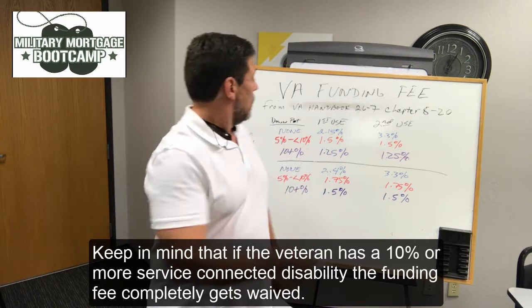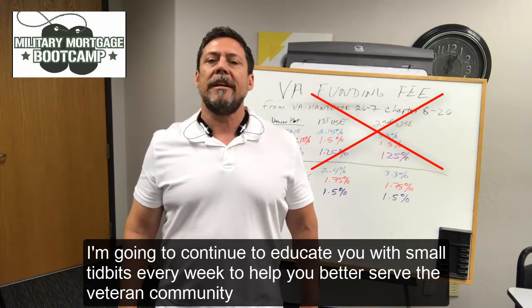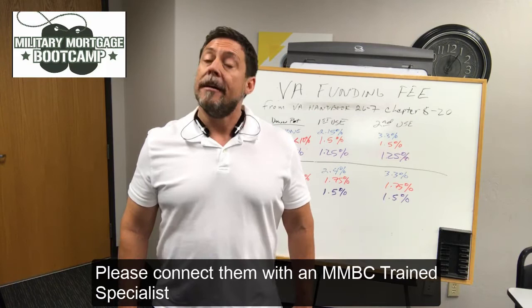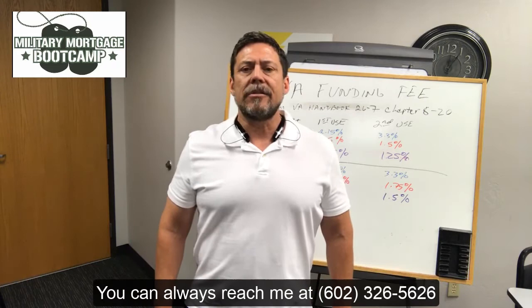I'm going to continue to educate you with small tidbits every week to help you better serve the veteran community. Thank you for tuning in. If you know a veteran that's looking for a loan and they're looking for a true advocate, please connect them with an MMBC-trained specialist. You can always reach me at 602-326-5626. We'll see you on the next video.